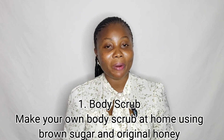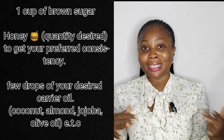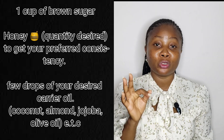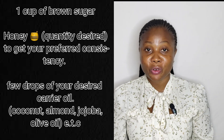Number one is body scrub. I'm not expecting you to go and buy a scrub at the market because you'd be spending way more than 16,000. When I started skincare, I used a brown sugar and honey scrub, adding a few drops of coconut oil or almond oil. Just get brown sugar from any cake ingredient store, mix it with honey in a jar, and use it to exfoliate your skin two to three times every week.